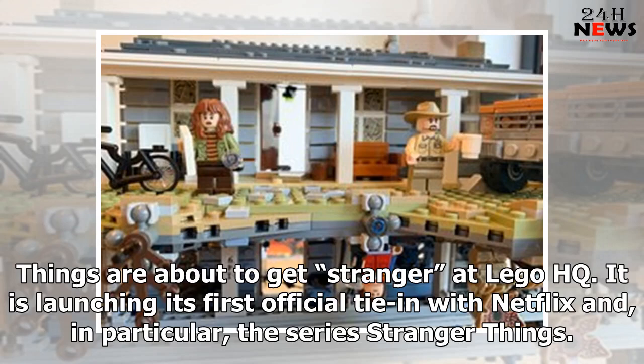Things are about to get Stranger at LEGO HQ. It is launching its first official tie-in with Netflix and, in particular, the series Stranger Things.